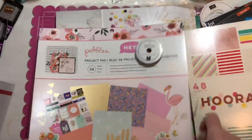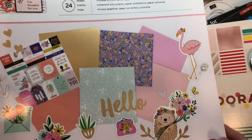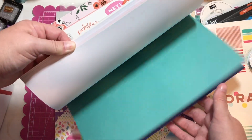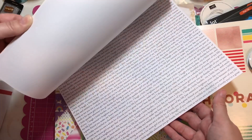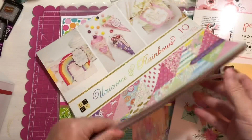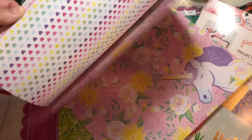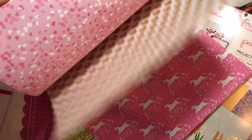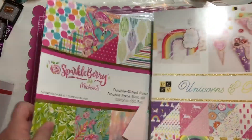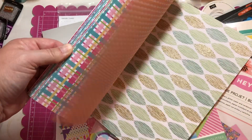And then I have the Hey Hello collection — I believe this is by Jen Hadfield, but I never used any of it. Love the colors. This is the Unicorns and Rainbows pad — I may have used some pieces out of this, but most of it's here. And then this is the Sparkle Berry — so adorable, love the colors.